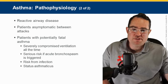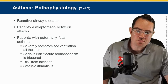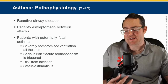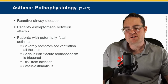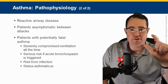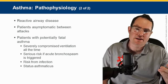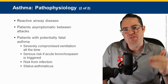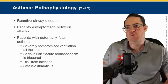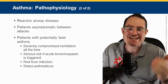Patients with potentially fatal asthma have severely compromised ventilation all the time, with serious risk of acute bronchospasm. Status asthmaticus — for note takers — just means the patient has asthma, was given a metered-dose inhaler, took it, and it's not getting better. As a paramedic, this is the asthmatic patient we train for. In EMT school you were told you can assist with an MDI, but guess what — it doesn't always work. That's status asthmaticus.